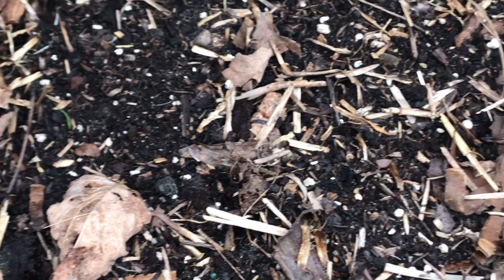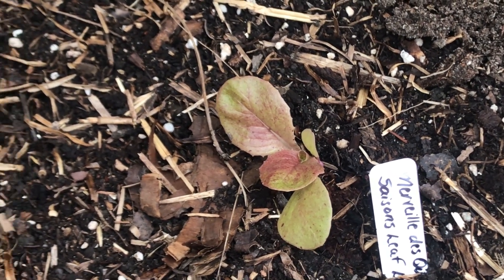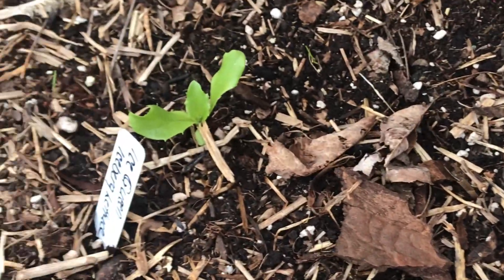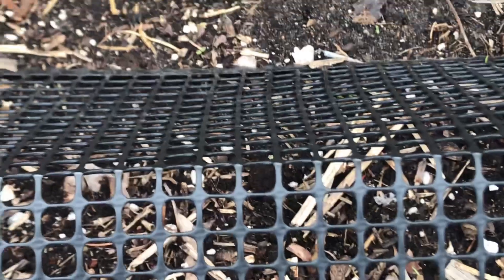There's some lettuces — merveille des quatre saisons. I also have an iceberg there. I keep this little protective thing over it because the cat digs in this bed. Such an asshole — excuse my language.